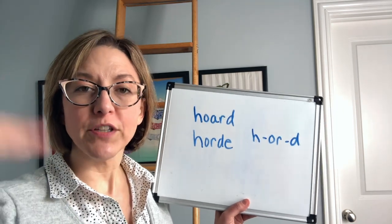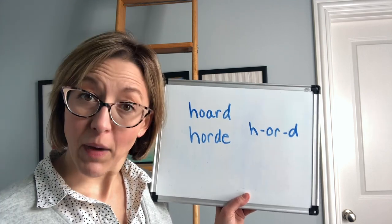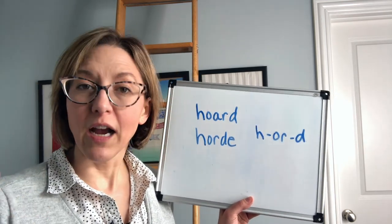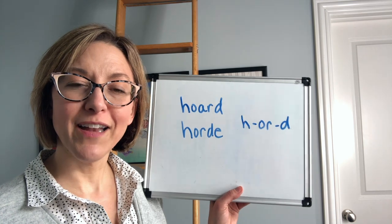So if you pull your tongue down and the air puffs out a little bit, you'll say the word hoard. But if you keep the tongue behind the top front teeth for that D sound, you are not going to have as much air puff out, and it will sound like this: hoard.